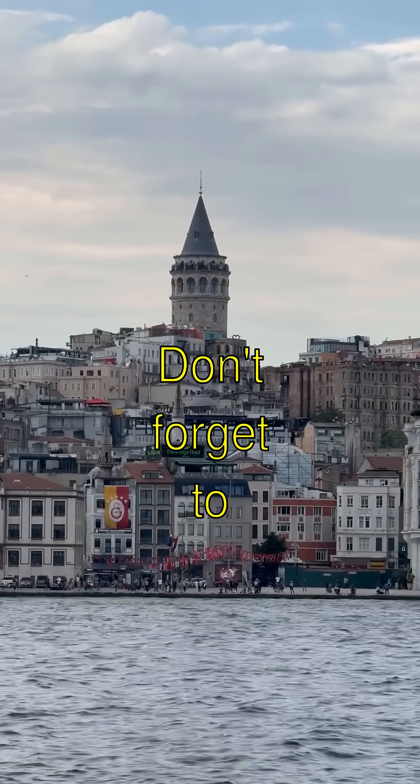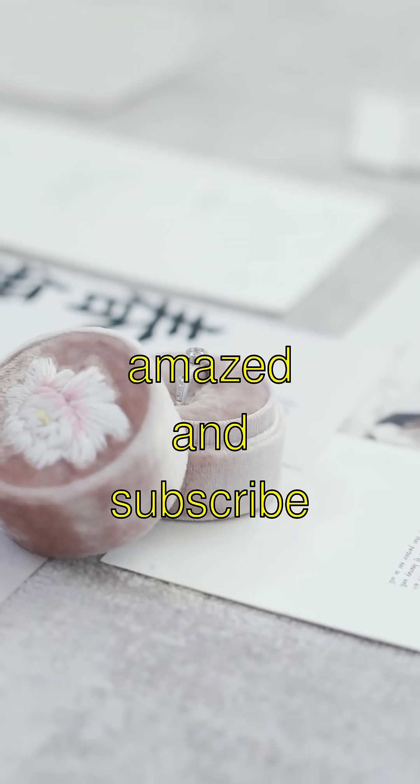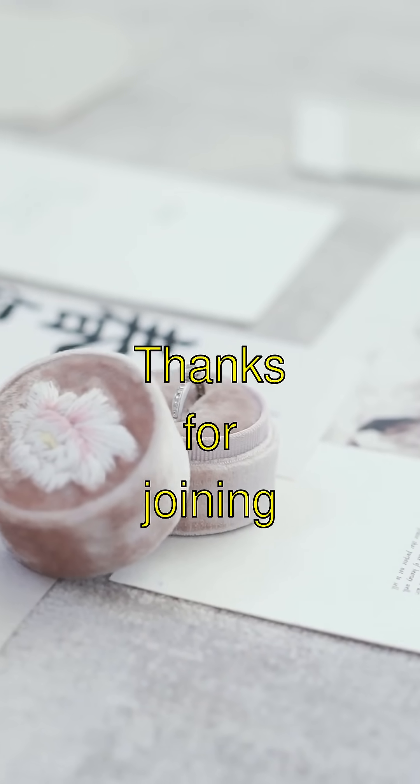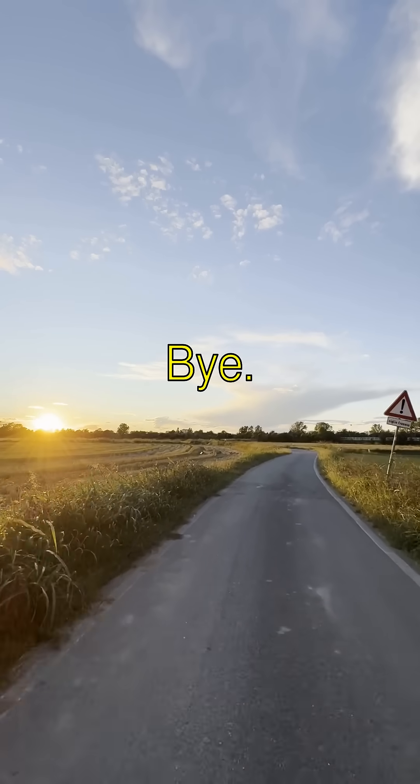Isn't all that incredible? Don't forget to hit that like button if you're amazed, and subscribe to see more mind-blowing facts. Thanks for joining my adventure in ancient Egypt. Bye!